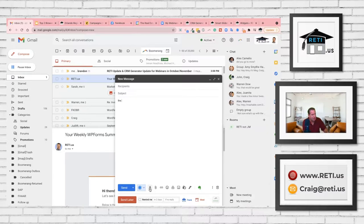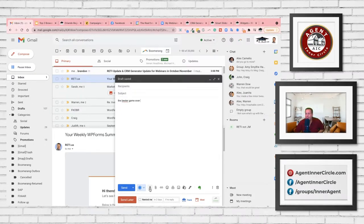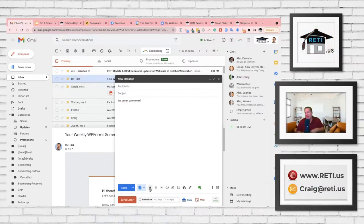What Grammarly really is: it is the best spelling and grammar check there is. As a side note, I give Craig a hard time about his grammar all the time — because it's when he doesn't have Grammarly. He admits he's not great with 'your' and 'there' and 'their,' but Grammarly does help him write a whole lot better. It'll pick up on spelling errors, grammar errors, and run-on sentences.